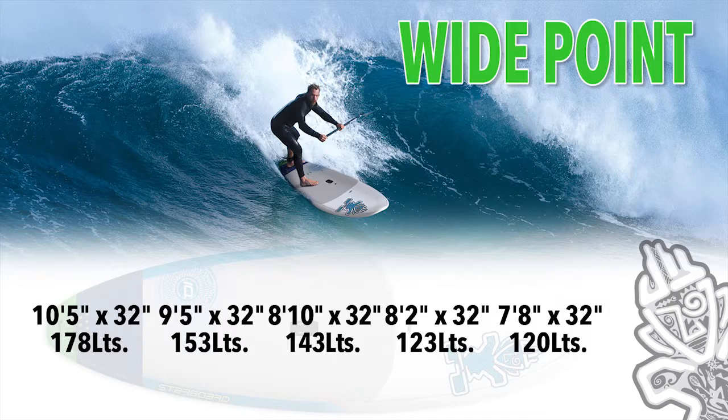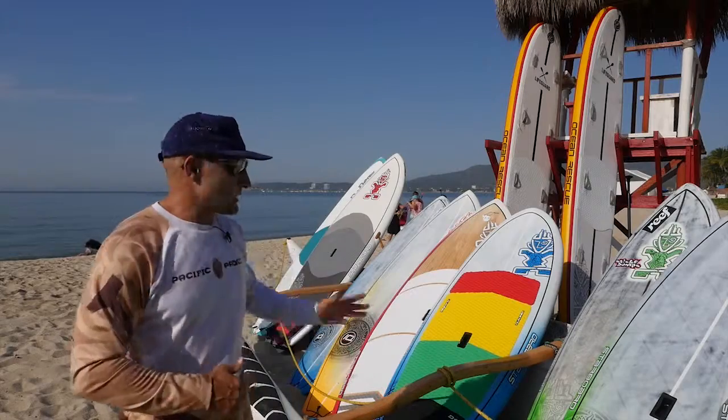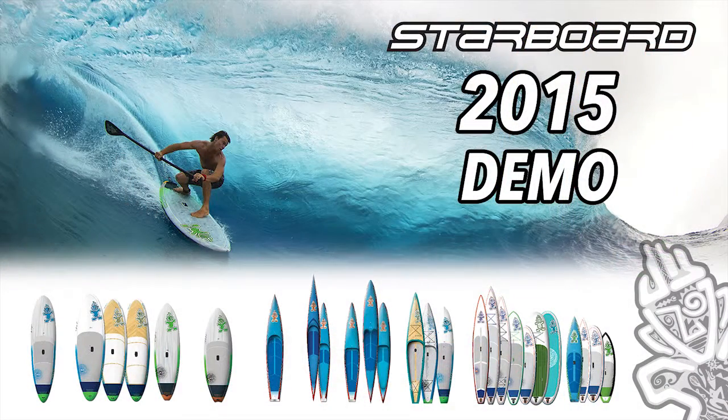Leave your boards at home — don't let them get mistreated on the airlines, save the price of the excess baggage charges, we've got everything you need right here. Great place to come and demo some new sizes or new technologies from Starboard. We deliver all around the bay to Sayulita as well.